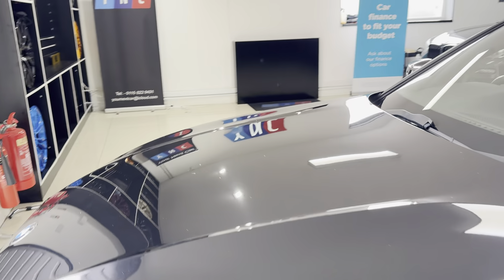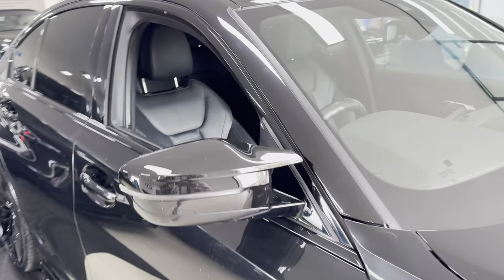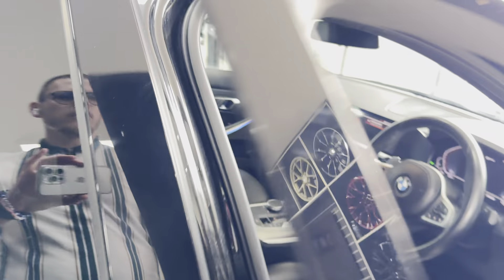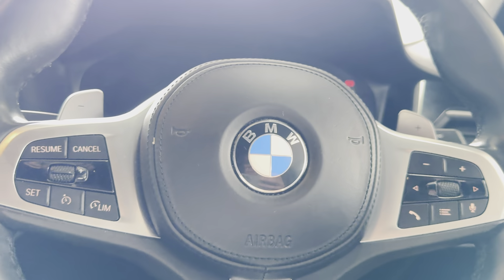Moving around onto the driver's side, we'll take a seat and I'll show you some more of the interior functions and features. Beginning with the multi-function M Sport steering wheel, you've got cruise control, speed limiter, and voice and volume functions.